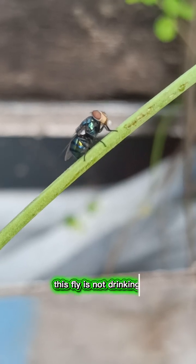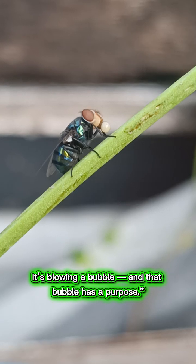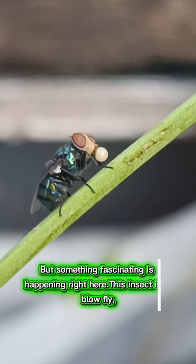Look closely. This fly is not drinking. It's blowing a bubble, and that bubble has a purpose. Most people would ignore this moment, but something fascinating is happening right here.